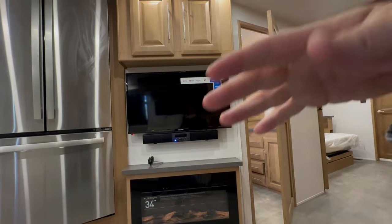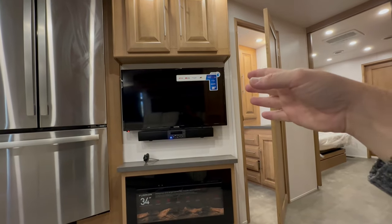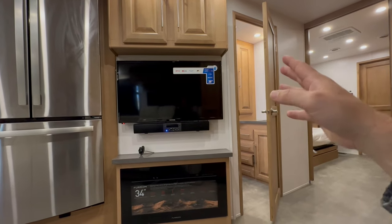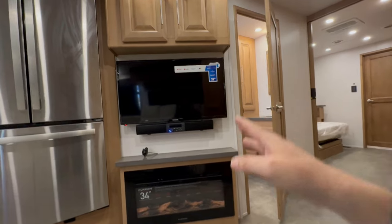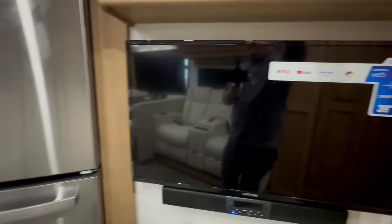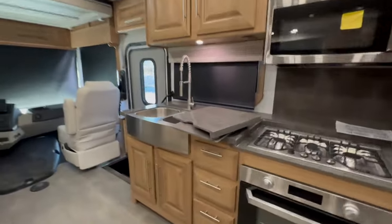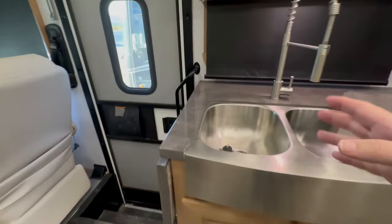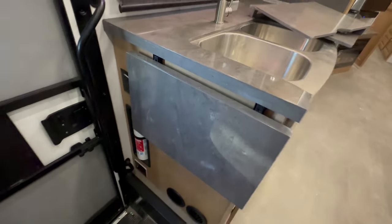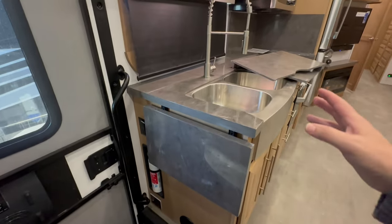Just remember this — they put crappy TVs in every RV. It's very rare to get a really great name-brand television no matter what you buy. You could buy Tiffin, you could buy Newmar, and they still put junk TVs in the RVs. But it's an upgrade you can make yourself. Going into the kitchen, I feel like this is pretty good kitchen counter space, especially with the addition of this extra turned-up counter space.